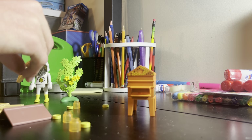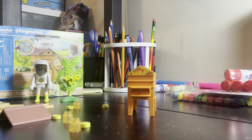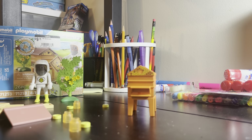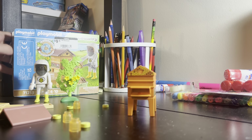I guess these are supposed to go on the front and back. I'm not going crazy — there are no instructions. This is actually the first Playmobil set that hasn't come with instructions.